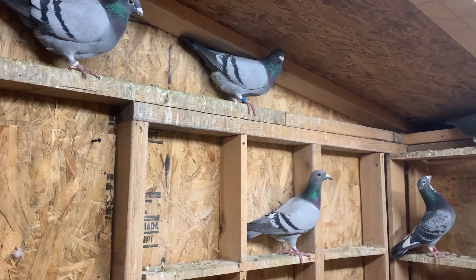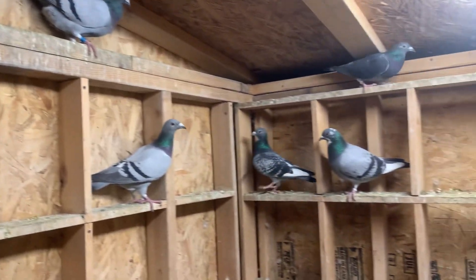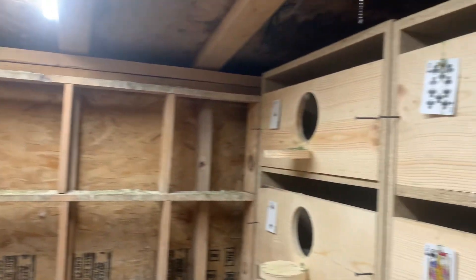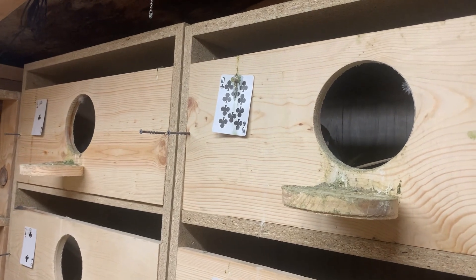Just waiting — we need three more pairs in here that need to get on eggs. And there's two in here that are on eggs.